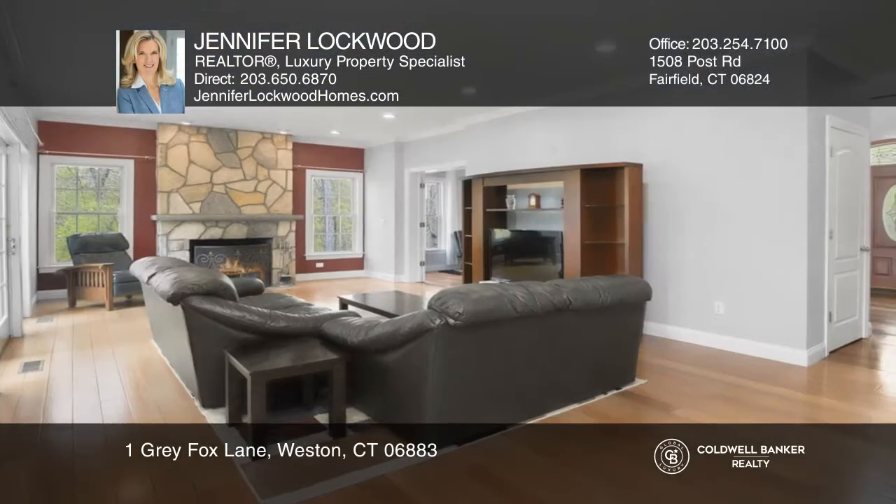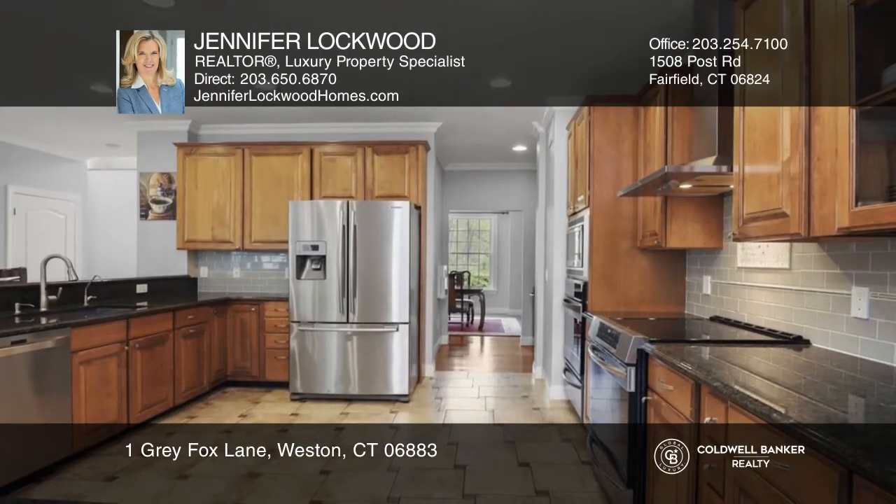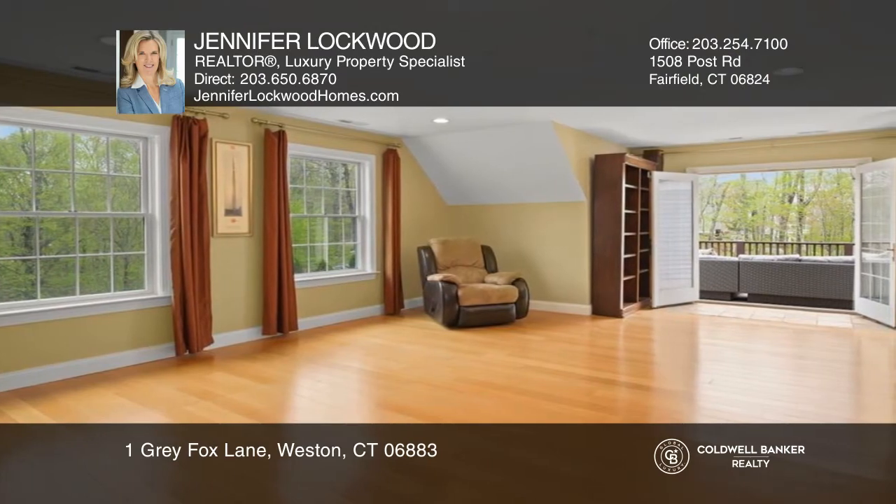Enjoy privacy in this colonial on two acres with five bedrooms and four baths. Features include a living room, dining room, a kitchen with granite, an office, and a family room with a fireplace and deck access.